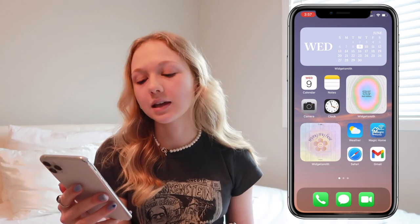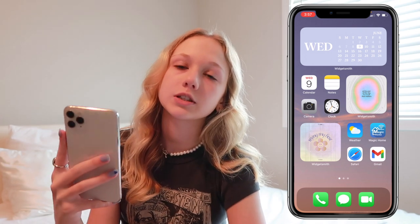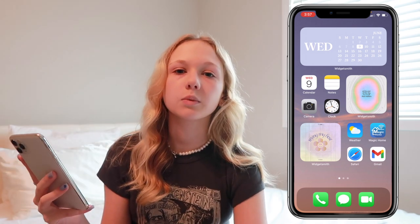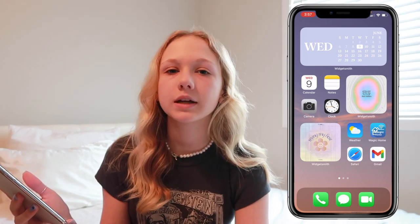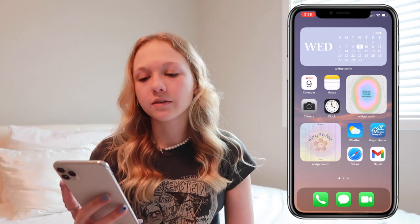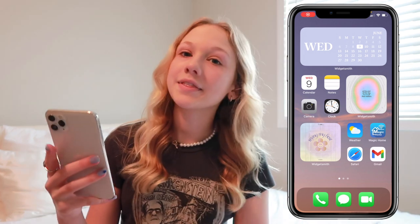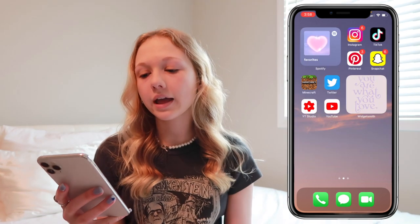To the left of those apps I have another widget that says 'I am trying my best' with a cute smiling flower. I found all the pictures I used for my widgets on Pinterest — I have a whole board with them and I can link it in the description. As you can probably tell, I went for a purple and blue theme.